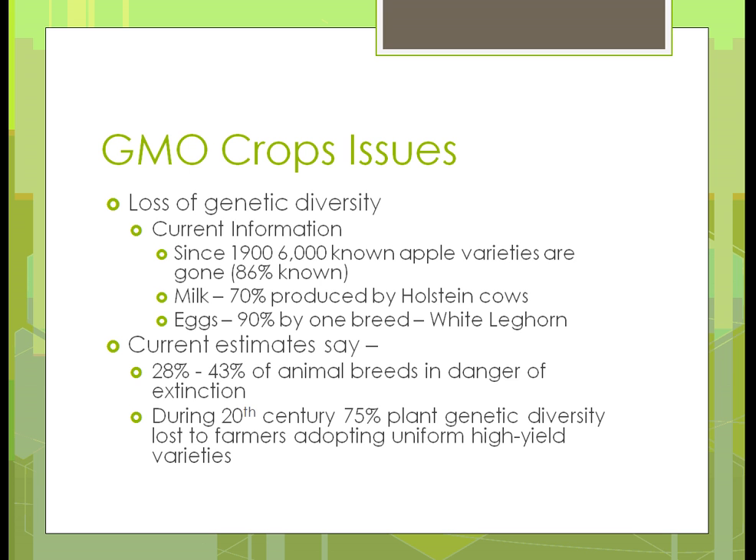Milk: 70% of our milk is produced by one breed of dairy cow — Holstein. There are probably six or eight breeds of dairy cows, but Holsteins, the black and white ones, make up 70% of that. I've already mentioned before that 90% of eggs produced are from one variety — white leghorns.